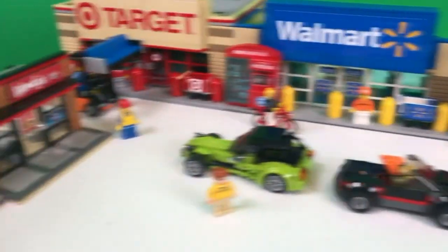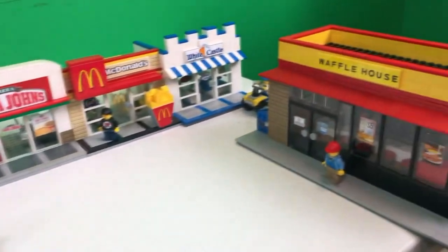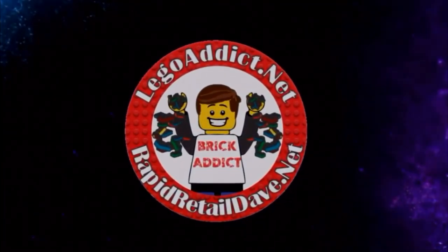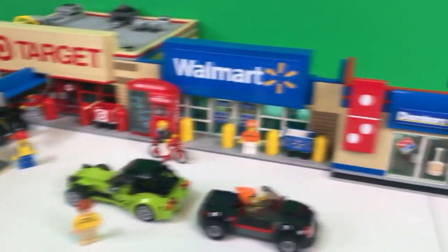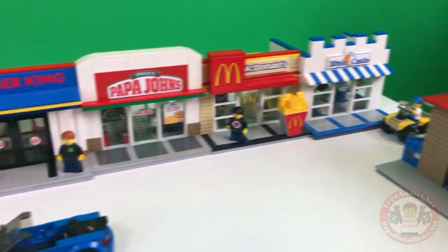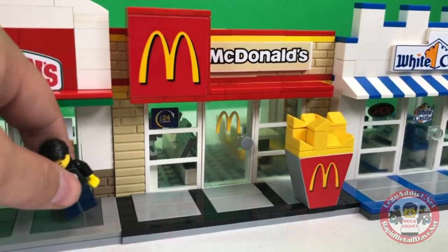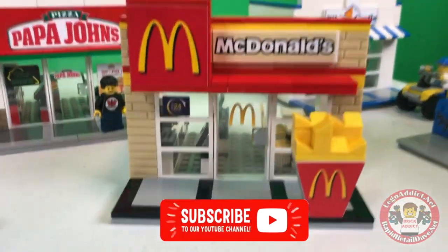Brick Addicts and LEGO lovers, ladies and gentlemen from all over the world — I think today we are going to show you McDonald's. It is a busy, busy day in this section of the Brick Addicts LEGO City. I figured we'd show you McDonald's. Let's move Brad and Evan from Animated Bricks and pull this puppy out and give you a little tour.